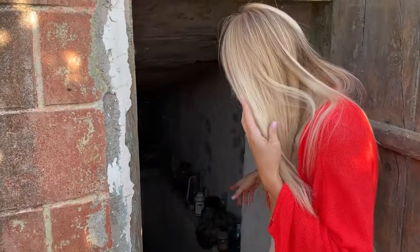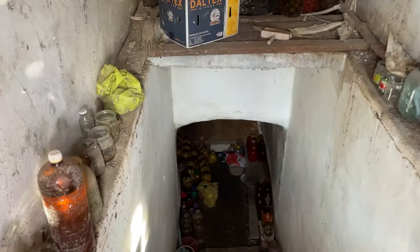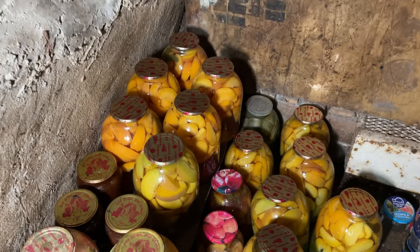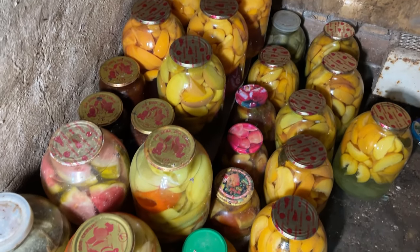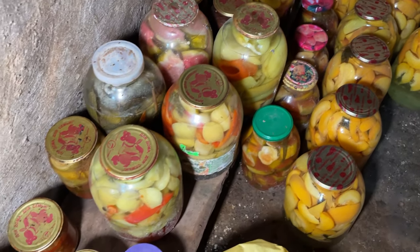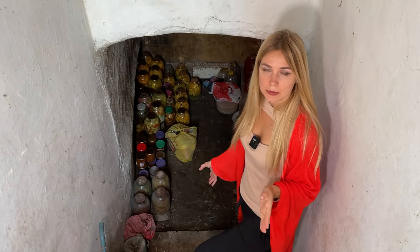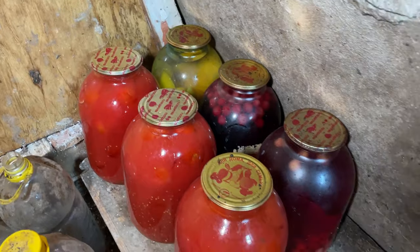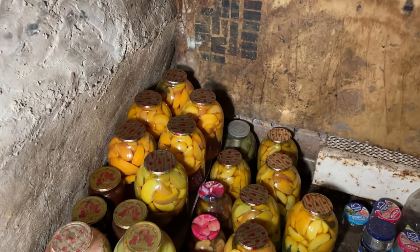This is a storage area where Ukrainian people keep their food. They do food preparations and keep potatoes and all vegetables from summer for the whole year. Most Ukrainian people don't buy anything in cans in the winter — they do everything themselves in the summer during high season.